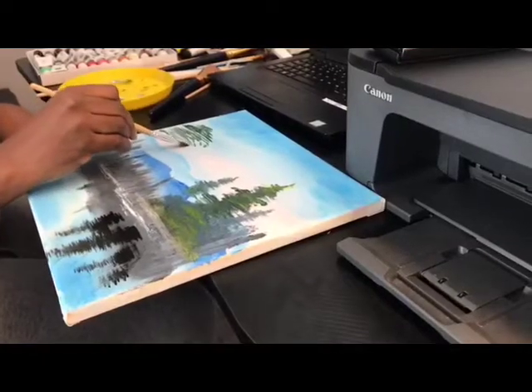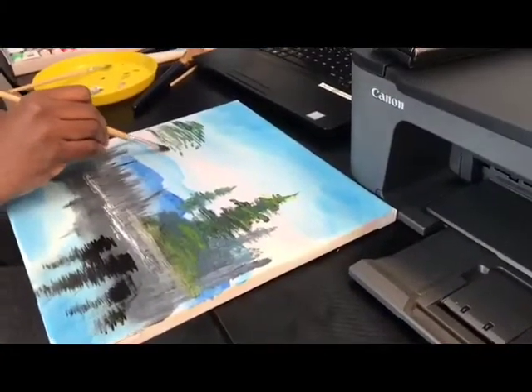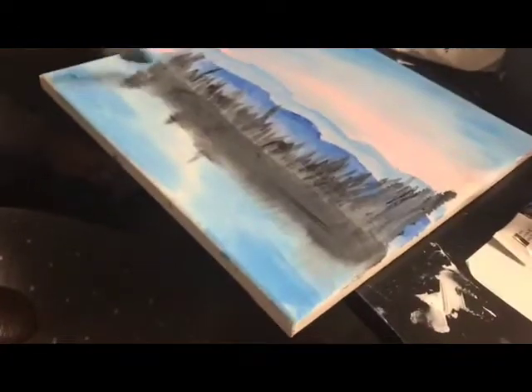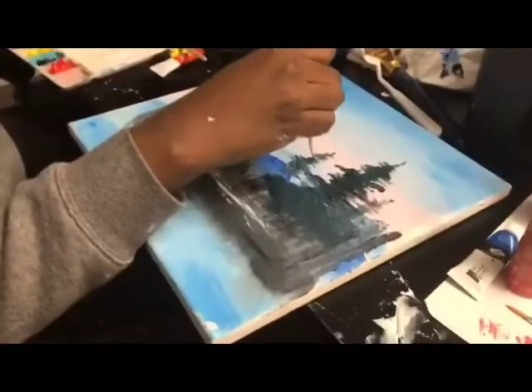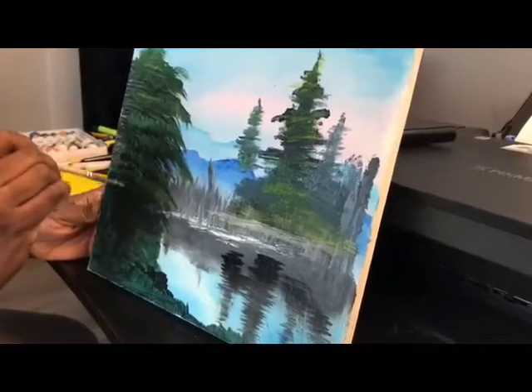My interest in learning how to paint comes from a love for canvas paintings. I love working in nature and admiring beautiful landscapes. I also admire artists and I once watched a Bob Ross video where he said anyone can paint. There's a little artist in everyone. So for this project, I've taken up this challenge to learn how to paint using a YouTube painting tutorial by Bob Ross.